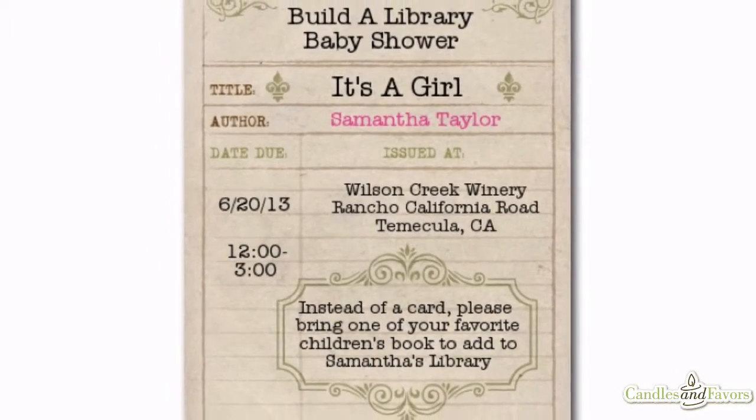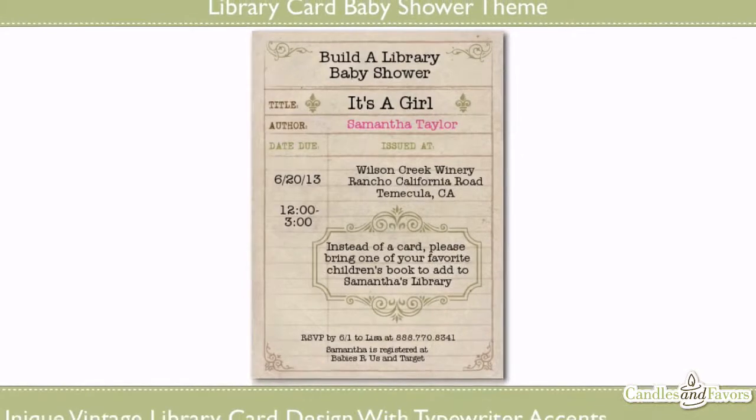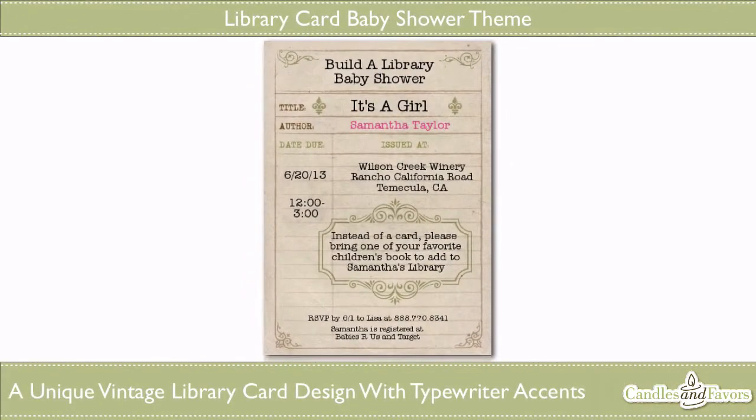title, issued at, and author. To bring this whole design together, a unique font has been chosen that looks as though it has been typed with an old-fashioned typewriter. In fact, the only thing missing from this design is that old book smell.